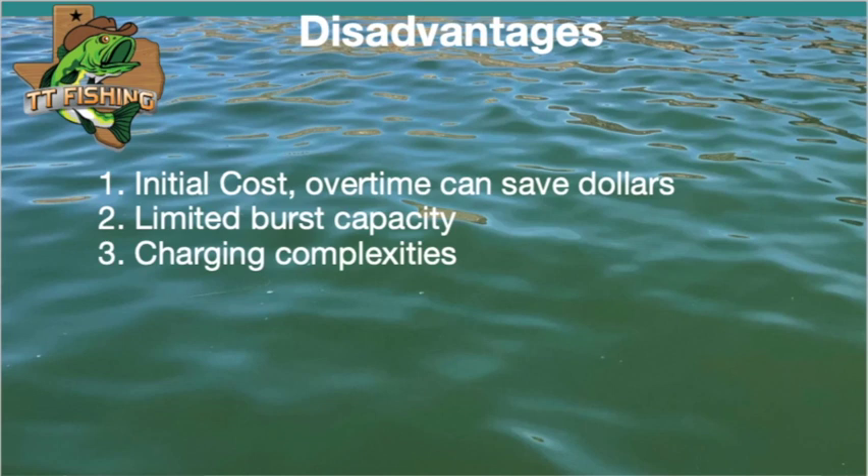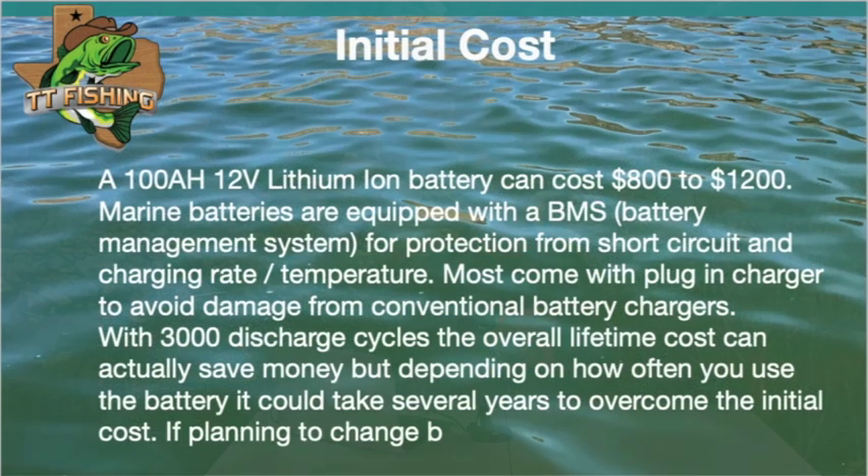So here are some disadvantages — there are some. Initial cost: although over time you can overcome that and actually save money with the lithium ion, you got to use them quite a bit. Limited burst capacity — we'll talk about that more in a minute. And charging complexities, because they are rapid charging, it's not the same as a lead acid battery. Like I said, you could spend $800 to $1,200 for a marine lithium ion battery, but it does come with a battery management system and normally a charger. With the 3,000 discharge cycles over the lifetime of the battery, you've got to figure out how often you're going to use this to compensate for the extra money. If you're not limited by space or weight, you really do have to look at this cost.